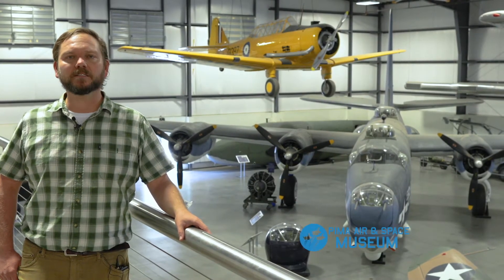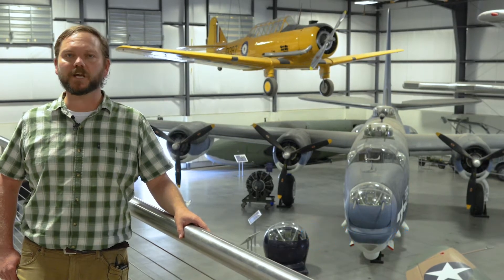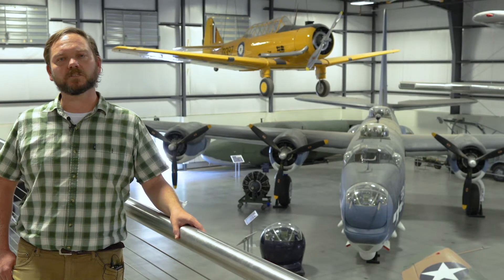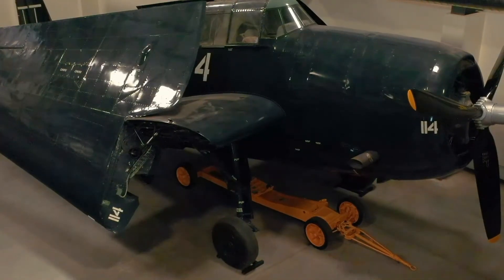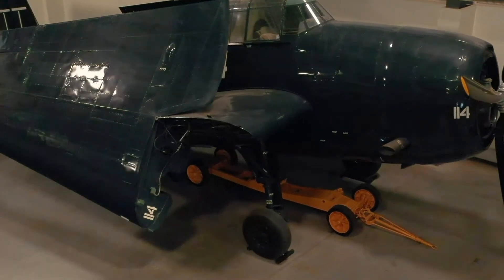Hi, I'm Andrew Bailey, Curator of Collections here at the Pima Air and Space Museum, and today we're honoring the 75th anniversary of Victory in Japan, or VJ Day, by taking you through hangars 4 and 5 and highlighting some of the aircraft in our collection which helped tell the story of the end of World War II on September 2, 1945.